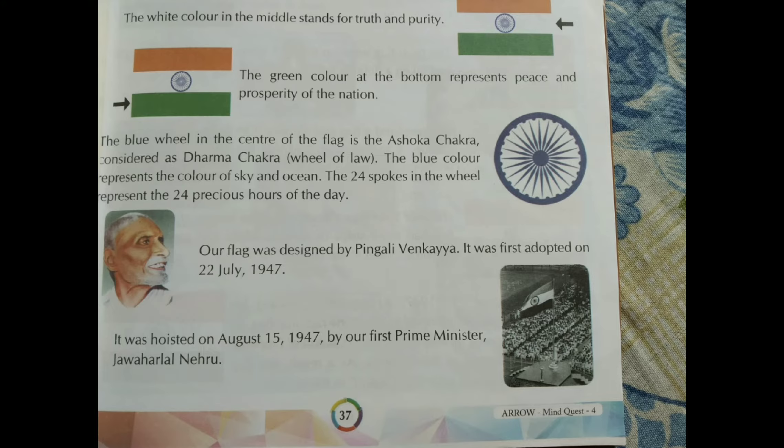The 24 spokes in the wheel represent the 24 precious hours of the day. There are 24 hours in a day and 24 spokes which signify those 24 precious hours.